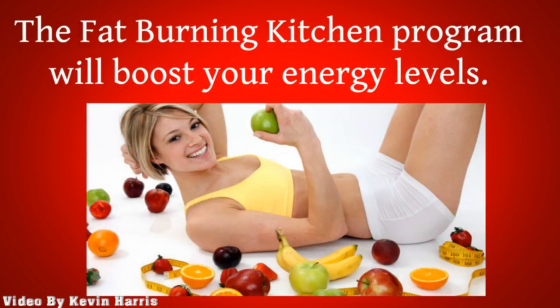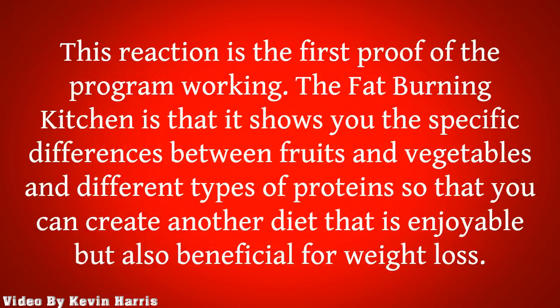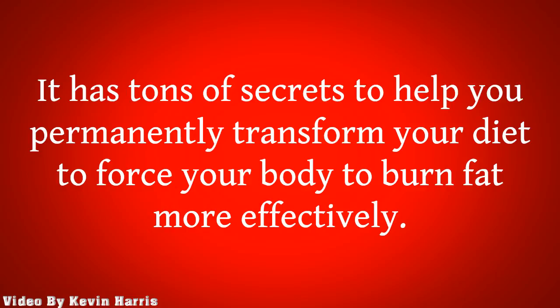The Fat-Burning Kitchen program will boost your energy levels. This reaction is the first proof of the program working. It shows you the specific differences between fruits and vegetables and different types of proteins so that you can create a diet that is enjoyable but also beneficial for weight loss. It has tons of secrets to help you permanently transform your diet to force your body to burn fat more effectively.